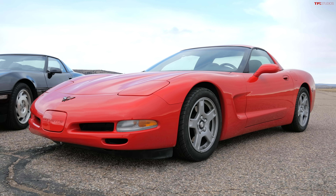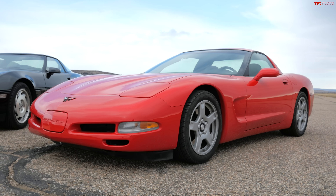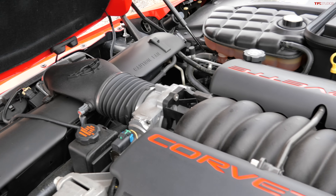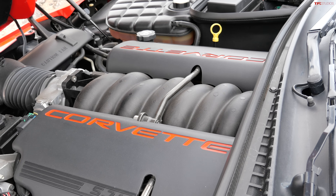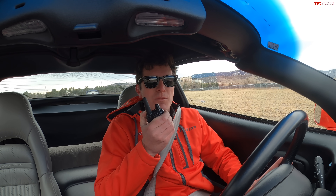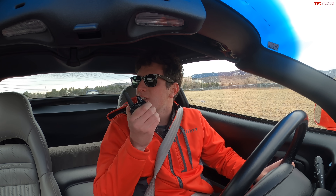This is a 1999 C5 Corvette — the next generation. This is just a standard car with an LS1, so it develops 345 horsepower, but similar torque to your car, which is interesting. This is, of course, an all-aluminum engine. That's what the LS is known for — small block 5.7. So we're going to see what around 10 years of progress has done to the Corvette.